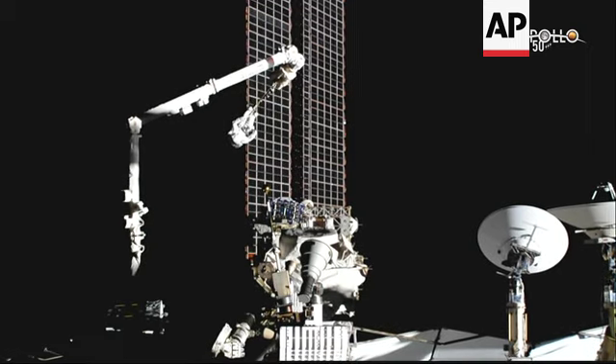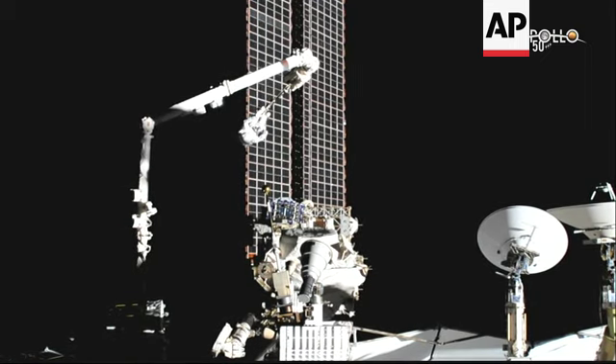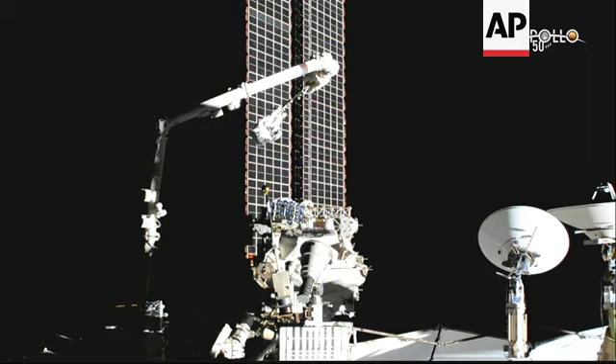NASA astronaut Jessica Meir continues to use the Canadarm2 to maneuver ESA astronaut Luca Parmitano into place, with a backdrop of the station's large solar arrays which provide the power to our orbiting laboratory.